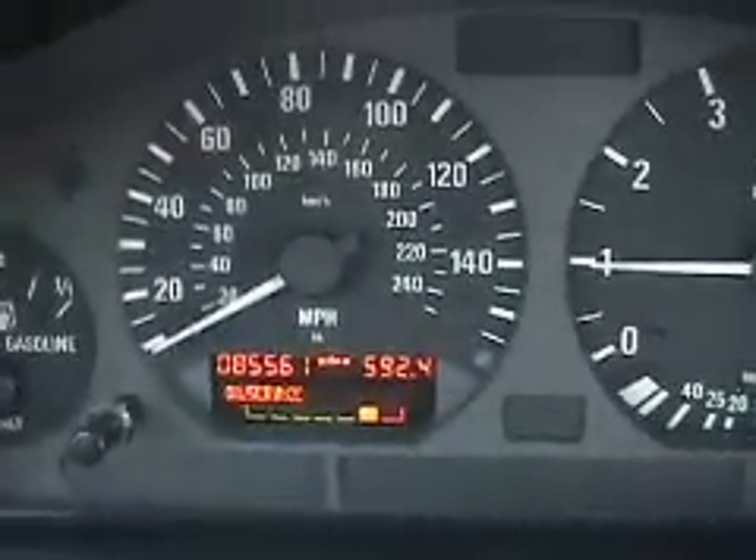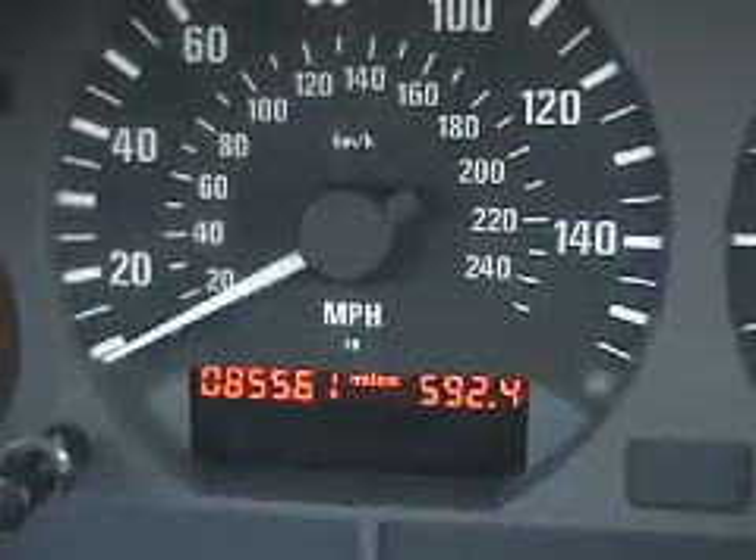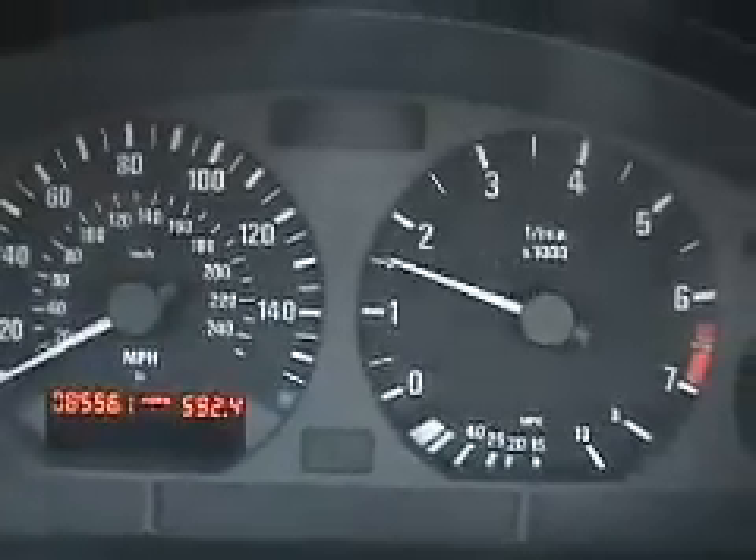Here we got the mileage: 85,561. It sounds great.